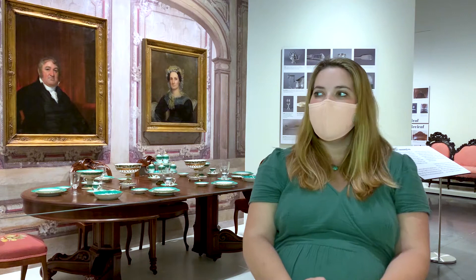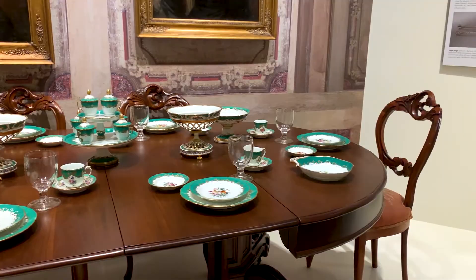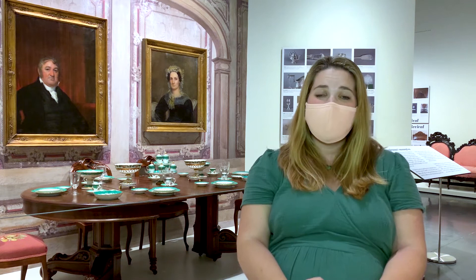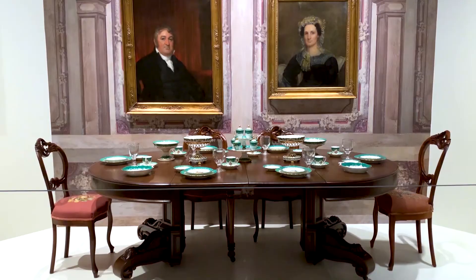Next to the china service on the table are original American glasses that descended in a family in Natchez. These glasses and the china service left their homes for the first time to come here for this exhibition. They were purchased originally in the 1840s and stayed in use by several generations of families until we borrowed them for this exhibition. That's one of the most exciting pieces of this exhibition — seeing these original pieces that have generations of memories.